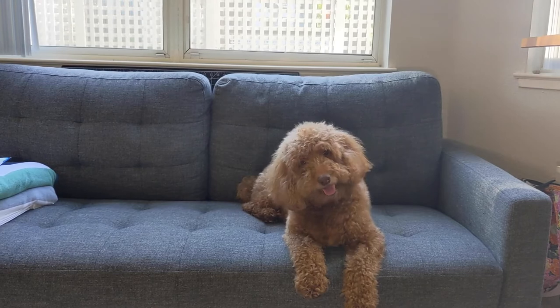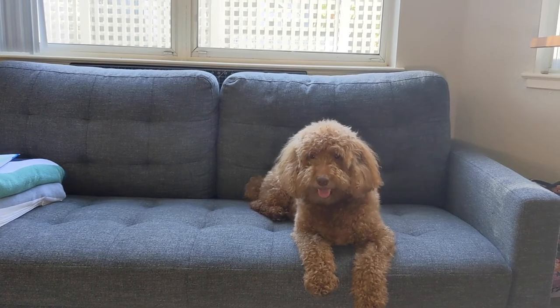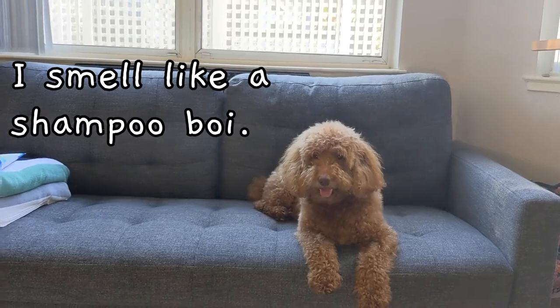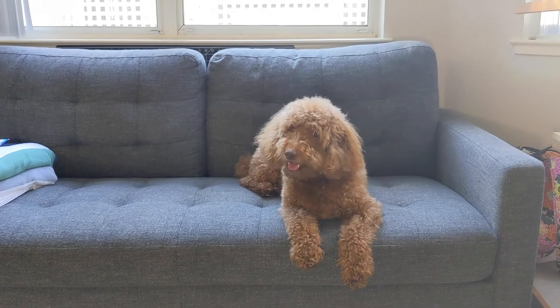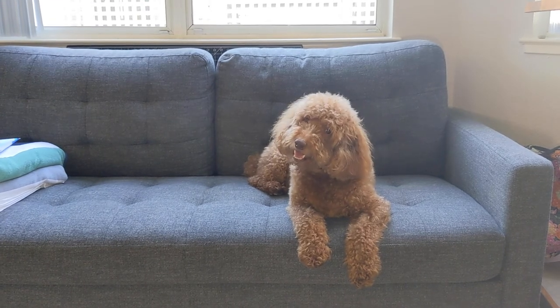Are you the fluffiest wolf ever? Did you have a good bath time? Are you smelling like the best wolf ever? Do you smell like a good boy? Clean poodle! Are you the clean poodle we've been looking for?